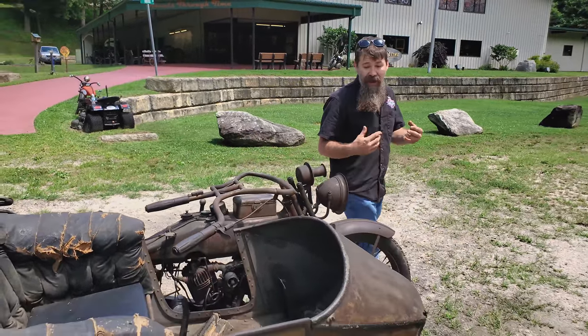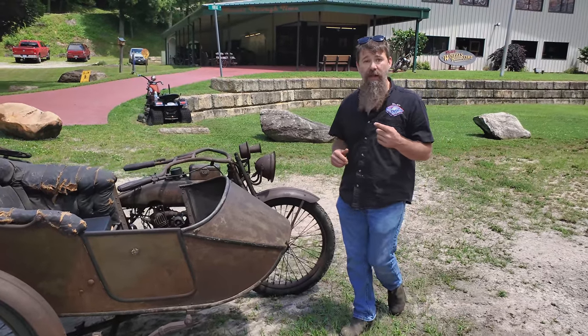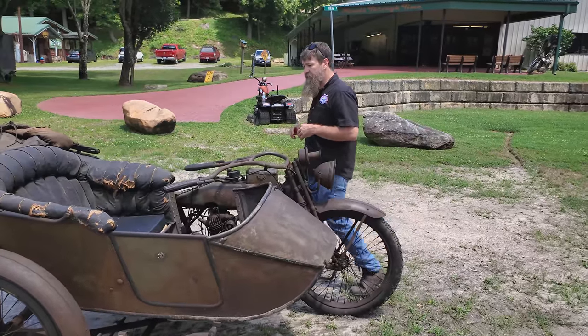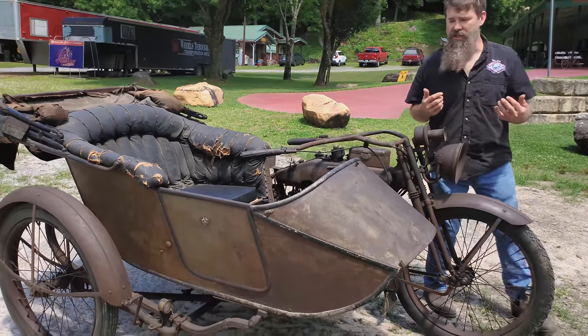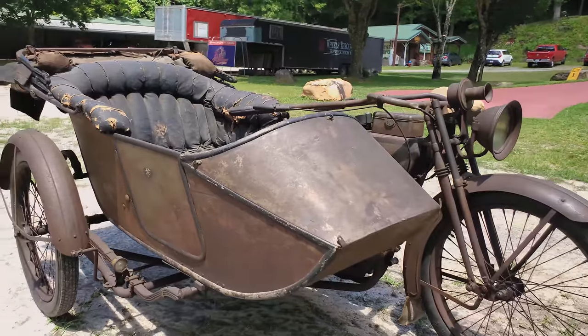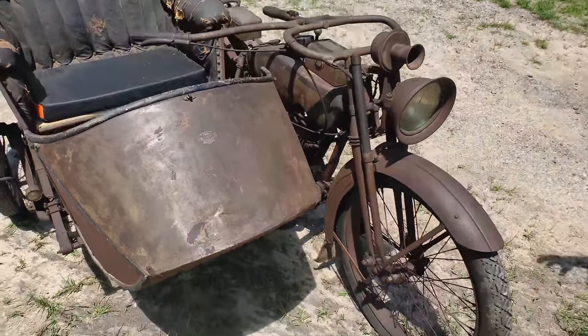This motorcycle was found at an estate auction in Germansville, Pennsylvania in 2006, and it was actually purchased by a good friend of ours from Pennsylvania. He didn't really know what he was looking at, but he had seen the motorcycle in the auction catalog. When he got to the auction, he noticed a few high-roller bidders going after it and decided he was going to take it home.